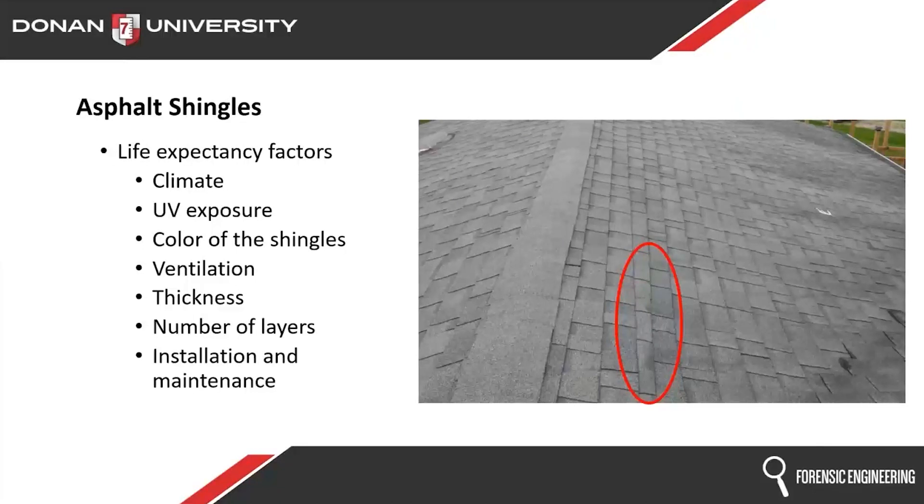Maintenance and installation play into the life of a roof. Look at that oval — look how narrow that one course is. How did that even happen? If you're working from the bottom up, something weird is going on there. And if they did that poor of a job laying it out and installing it that way, what else is wrong on that roof?